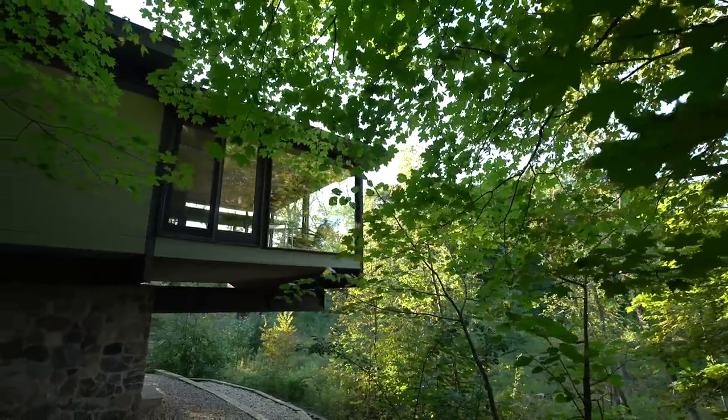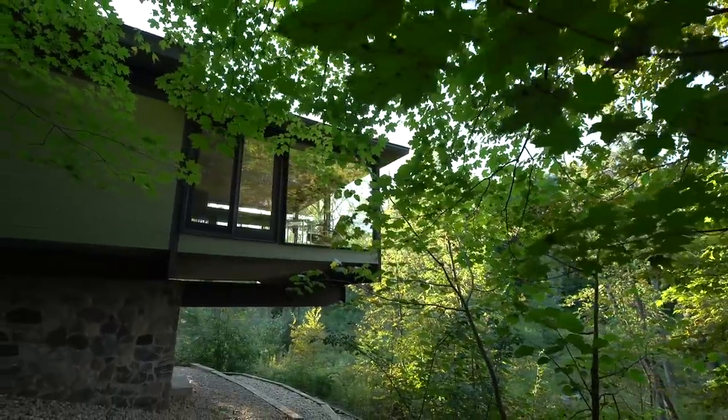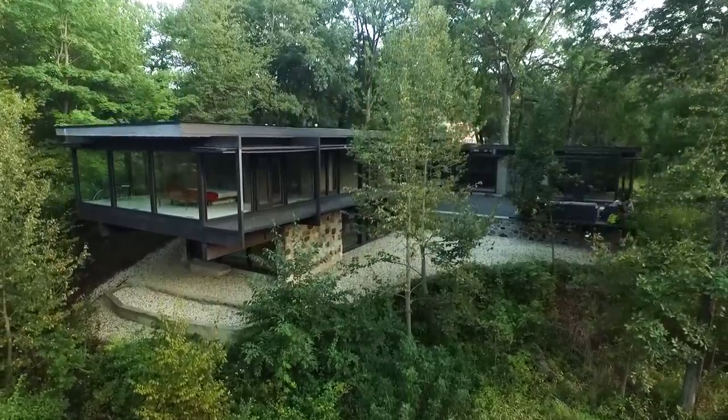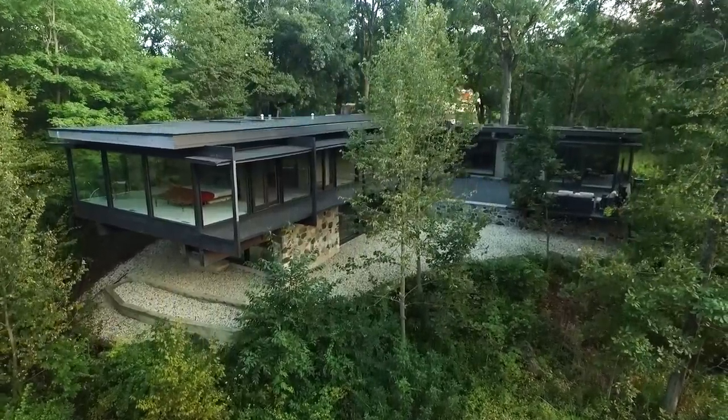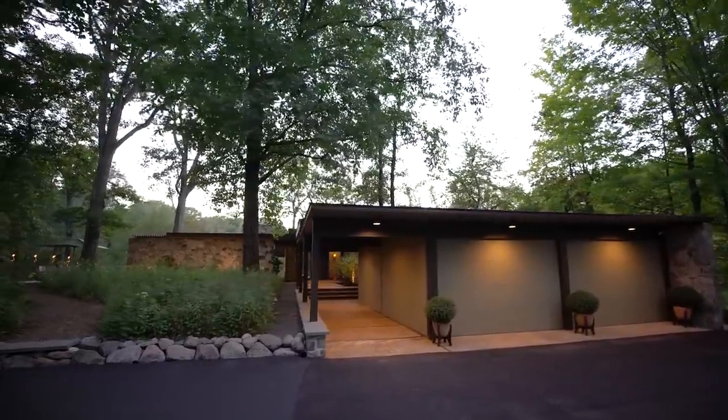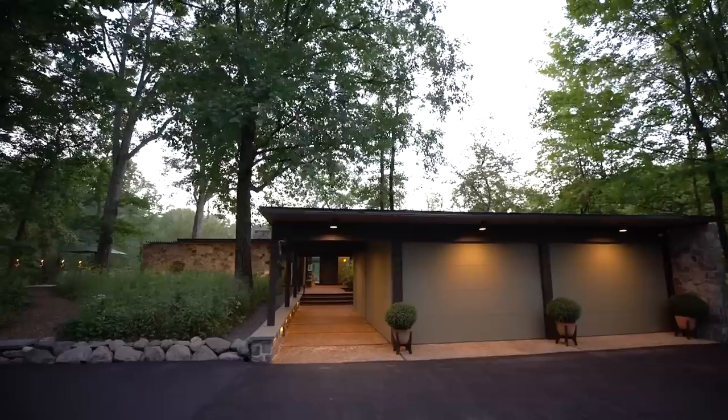3338 Prairie Wind Road offers a unique opportunity to own and live in a true work of art. This sophisticated, elegant residence represents the pinnacle of Dennis Blair's long and prolific career, and is unquestionably one of the Chicago area's finest examples of modern residential architecture.